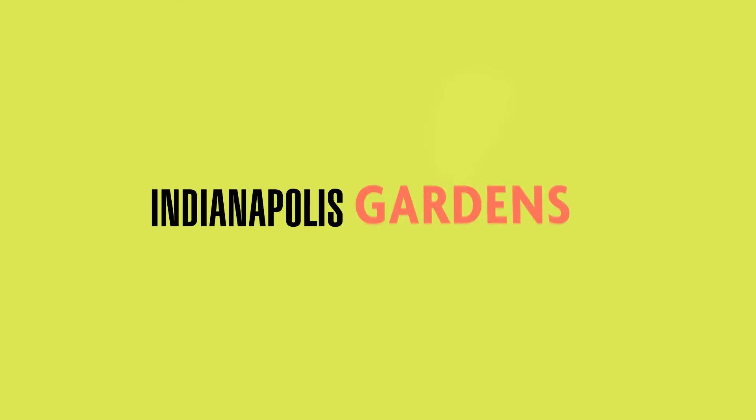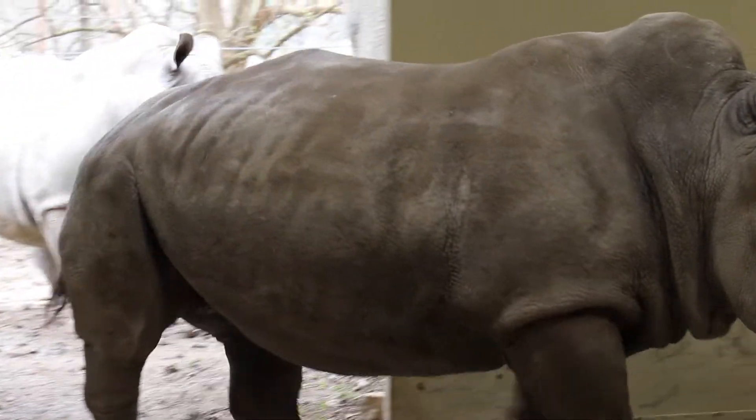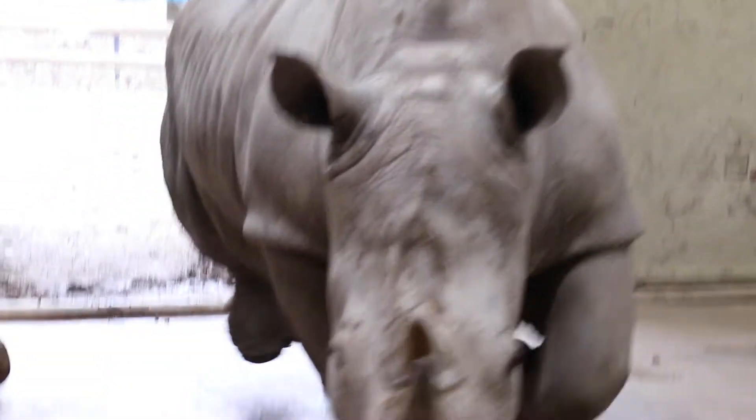Only at the Indianapolis Zoo. Hi, this is Amber. I'm one of the plains keepers from the Indianapolis Zoo. And here we have our two female southern white rhinos, Mambo and Gloria.